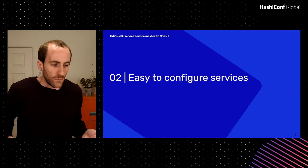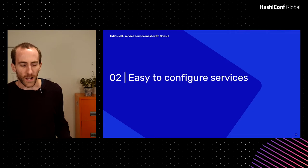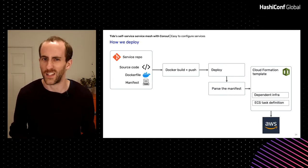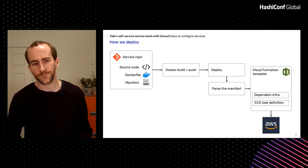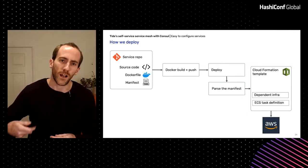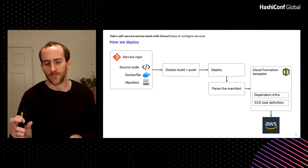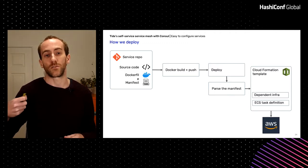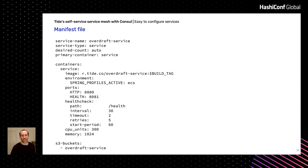So that's the control plane — that's how it all hangs together. Once we had that picture, we needed to configure it and roll it out. This is roughly how we deploy services right now at Tide. We have a repo with the service's source code, a Dockerfile, and a manifest — a bunch of YAML that describes how that service is supposed to work. When you hit deploy, there's a Docker build step, push that to a registry, then a deployment step which parses the manifest and spins it out into a CloudFormation template describing the ECS task definition and any dependent infrastructure like S3 buckets.